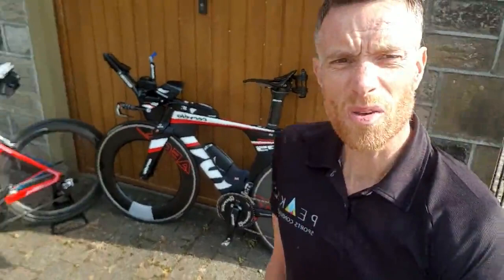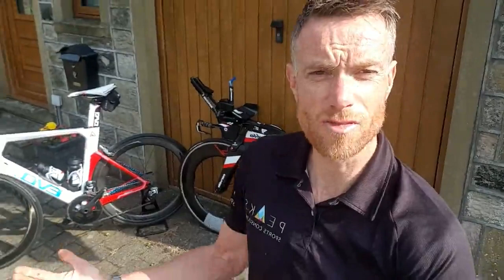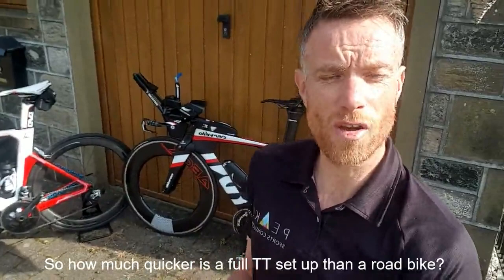I thought I'd do this — I was thinking about it last night. I was having a look at the Strava times and data from the race, and it really drove home to me the importance of what I bang on about all the time: the importance of aerodynamics.